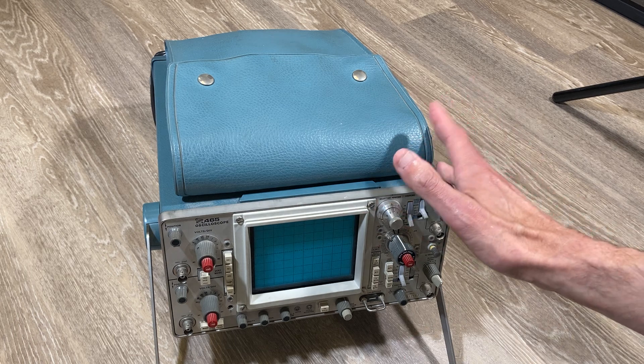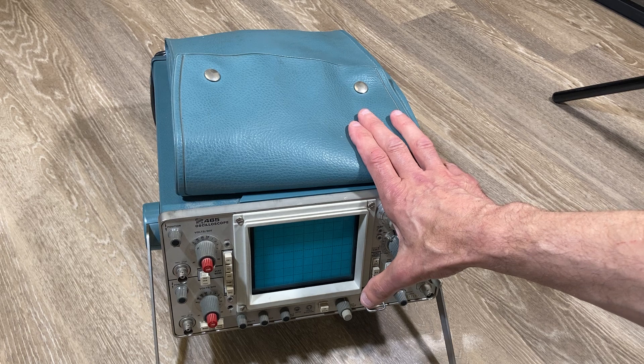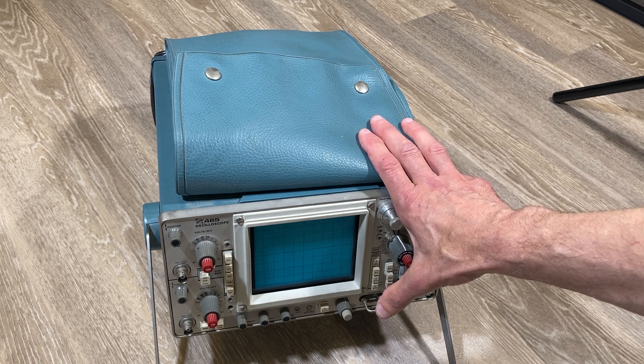Wozniak ran with the idea. He borrowed this very oscilloscope and was able to add high-res color graphics to the computer he was working on. And it was the high-res color graphics that got the attention of investors in the Apple II and made it such a phenomenal success.